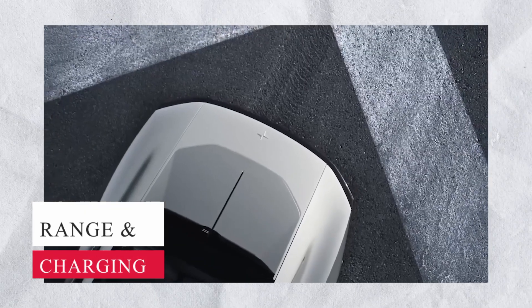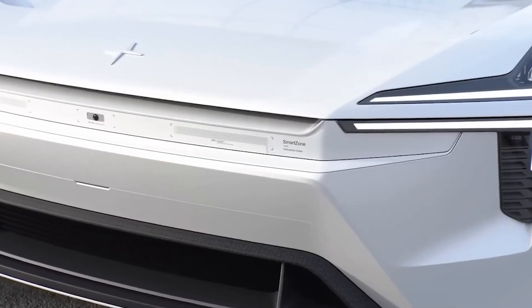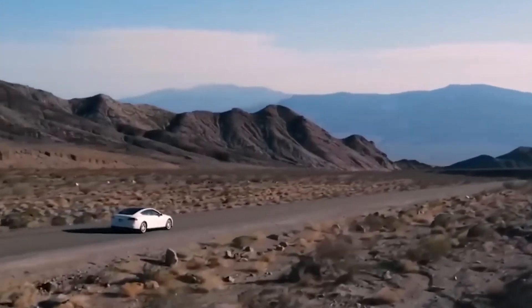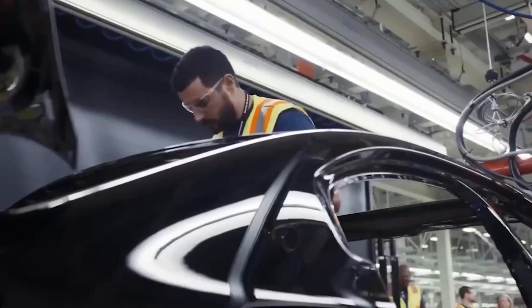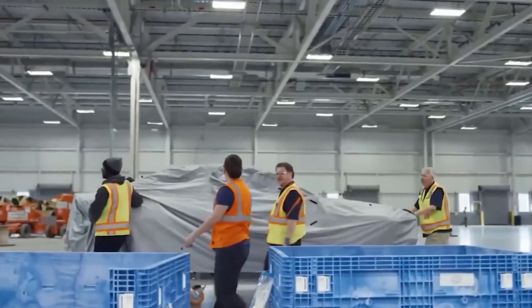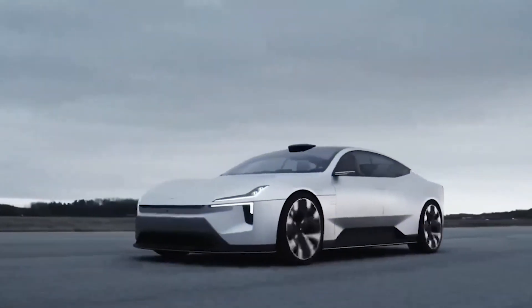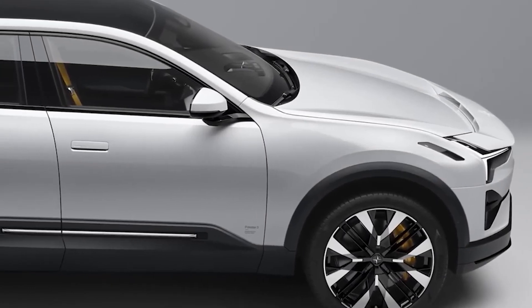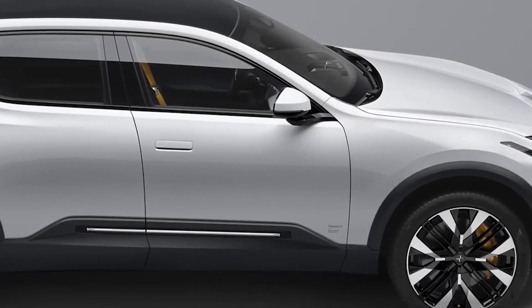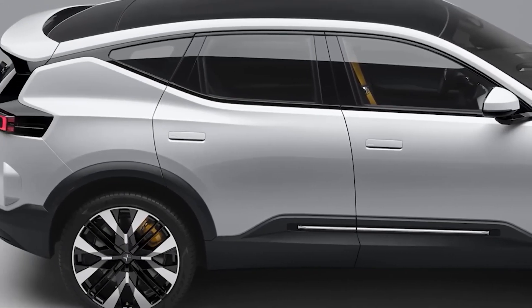Polestar has confirmed that its next three launches, including the Polestar 3, will have WLTP ranges of more than 600 kilometers. The EPA-estimated range of the luxury Aero SUV will be around 300 miles. Polestar intends to include a 103-kilowatt-hour battery pack, with the Polestar 3 possibly being the first to receive one. It will be an 800-volt battery pack developed in collaboration with Volvo Cars and Lotus. A multi-speed charging system will allow switching between 800 and 400 volts.